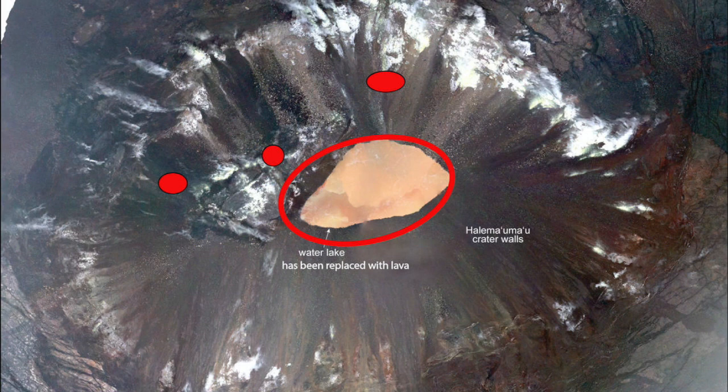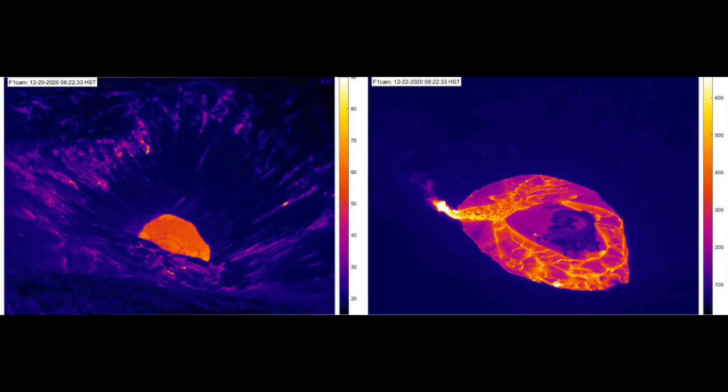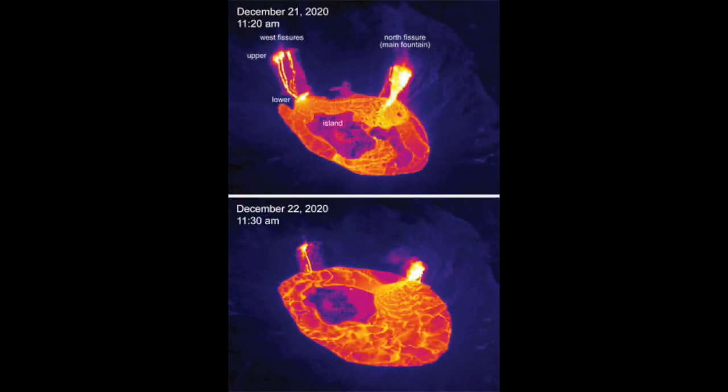This is a clear indication that magma has returned once again to the summit of Kilauea. This image shows the lake of hot water on the left from December 20th before the eruption started, and then two days later when lava was pouring into the crater. The lava lake is now already much deeper than the water lake was and is steadily growing.